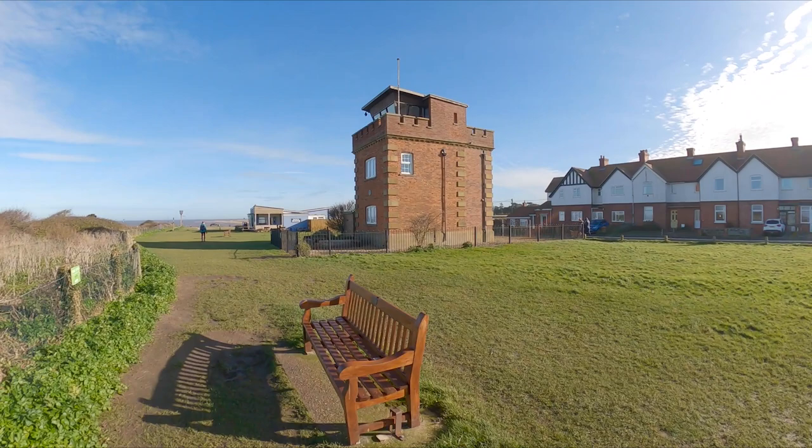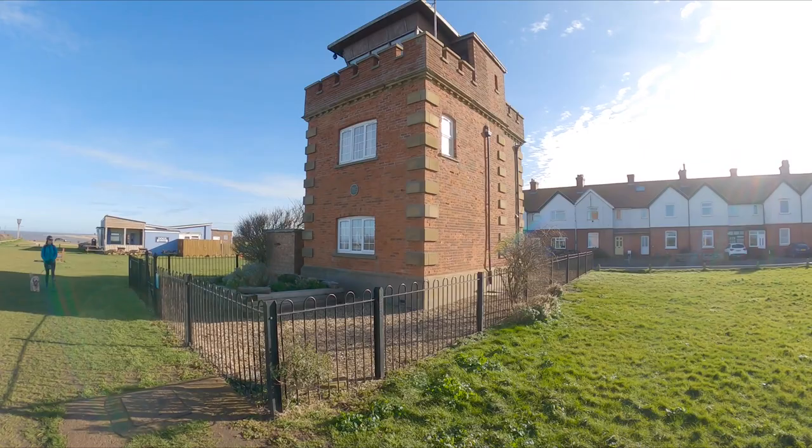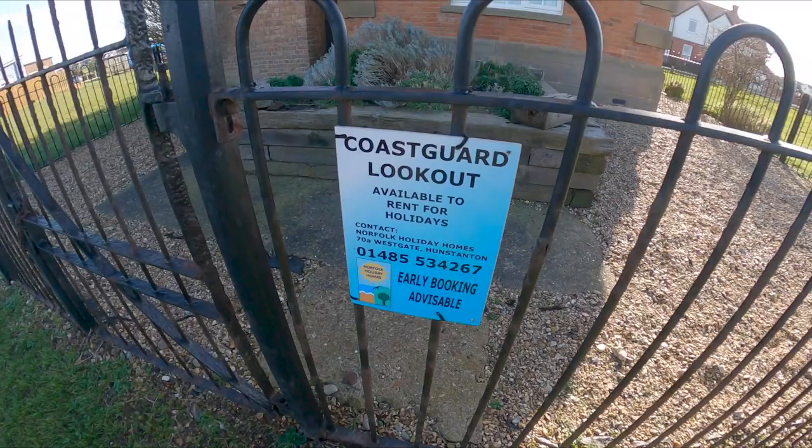We're walking up to another interesting building at the head of where the car park is. This is the old Coast Guard Lookout, and where the Royal Observer Post was in 1907. Now you can rent it for holidays, which would be quite good — you get a really good view from the top. Early booking advisable.